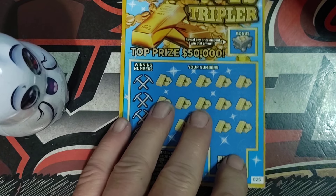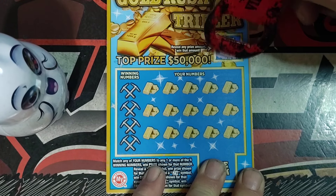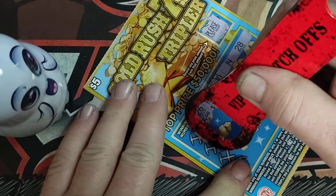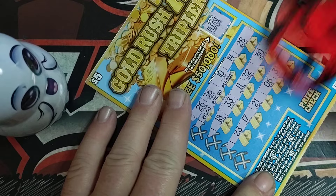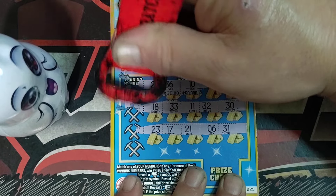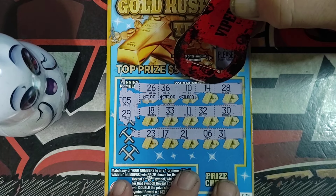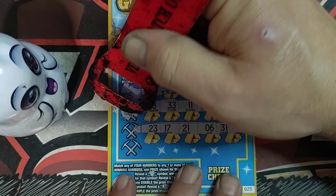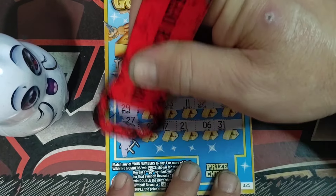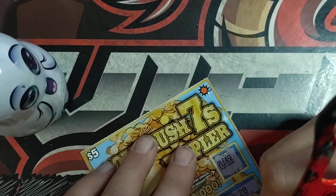Ticket number 25 — let's see if Gold Rush can come through. It's a pretty hard ticket to win on. Up here we're just looking for any prize amount; down here we're looking for that 7 symbol two or three times. I played these at the beginning of the week and really didn't like them — we did okay but not as good as with the Joker's Wild. Number 5, 29, 27. Last one is 34 — and no 34. Not a win on this one.